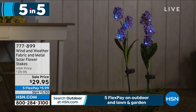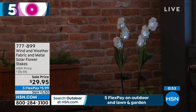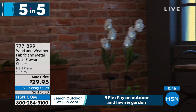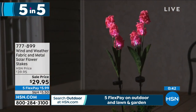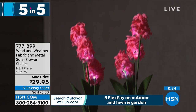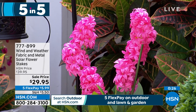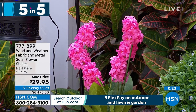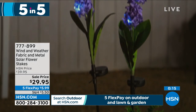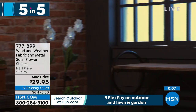Our next item is our Wind and Weather fabric and metal solar flower stakes. These are little flowers and they're beautiful — look how they light up. Absolutely gorgeous. They take the sun's energy, they look beautiful during the day, and at night they glow. Solar colored flowers — you get color and light in every season, so it doesn't matter when you put them out. No wires, no cords. You can put these absolutely anywhere. All solar panels are integrated right into each stem. Item number 777-899.